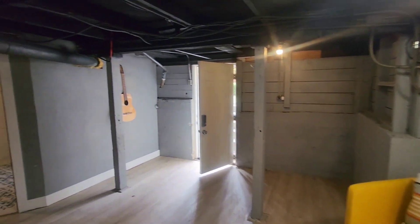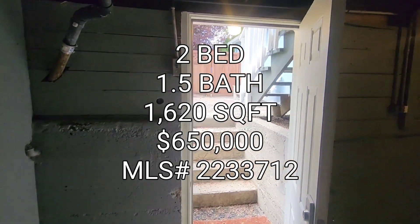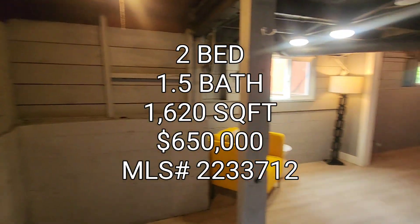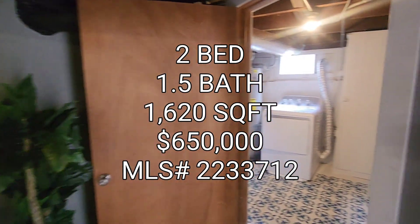So if anyone's interested in this property, it's a two bedroom, one and a half bath, 1,620 square foot home, built in 1903, going for $650K in the Upper Rainier Beach area. On to the next one, guys.